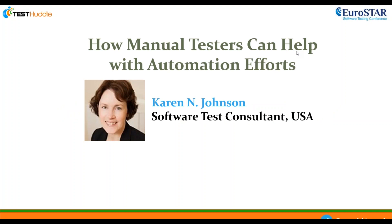Hello everybody and welcome to the third and final webinar as part of our April webinar series. You've heard from Christopher Nordstrom talking about Kanban and Lego. Yesterday we heard from Marit Pujavi about mob testing, and today we're joined by Karen Johnson, who will talk about how manual testers can help with automation efforts.